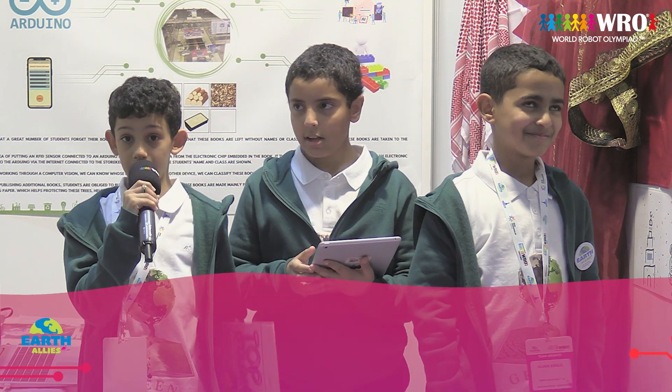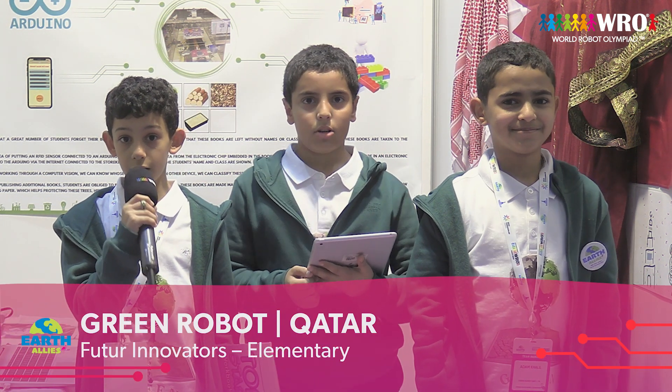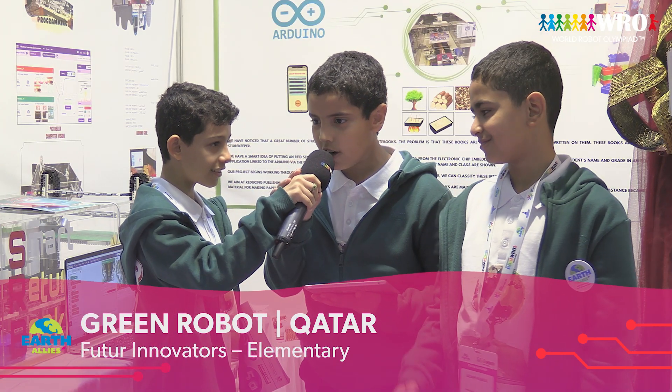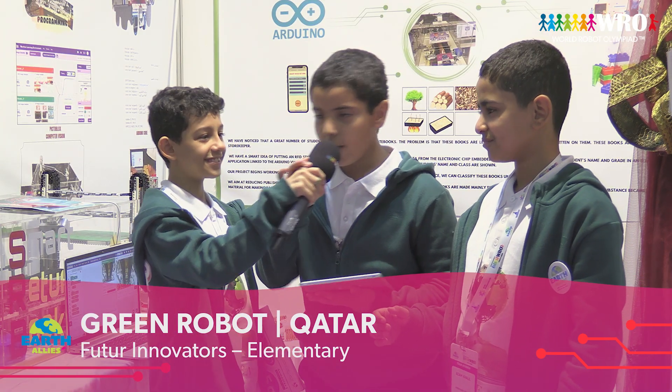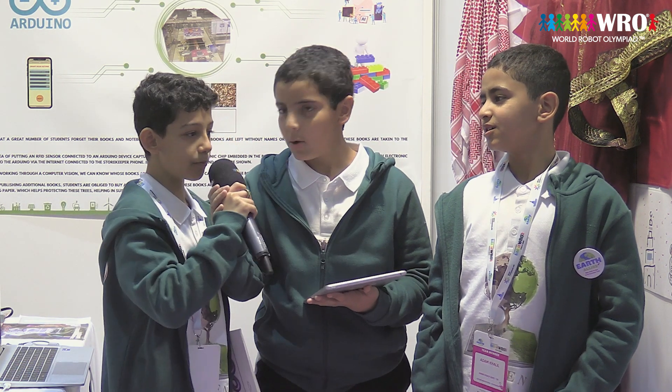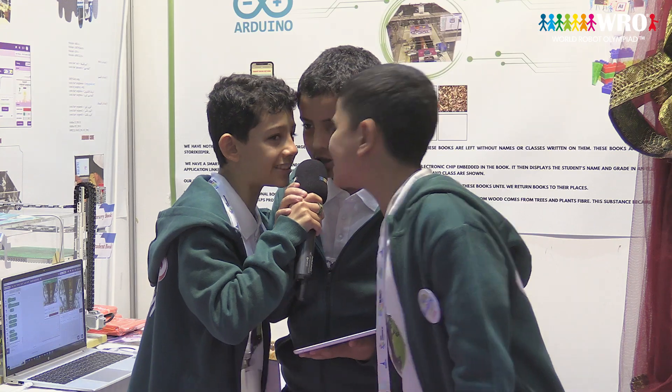Hello, my name is Alaa Ousama Mohamad Saidi Al-Omri from Qatar. My friends are Abdulaziz Khalidi El-Yafi from Qatar, and Adam Mustafa from Qatar. We are the Green Robot Team.